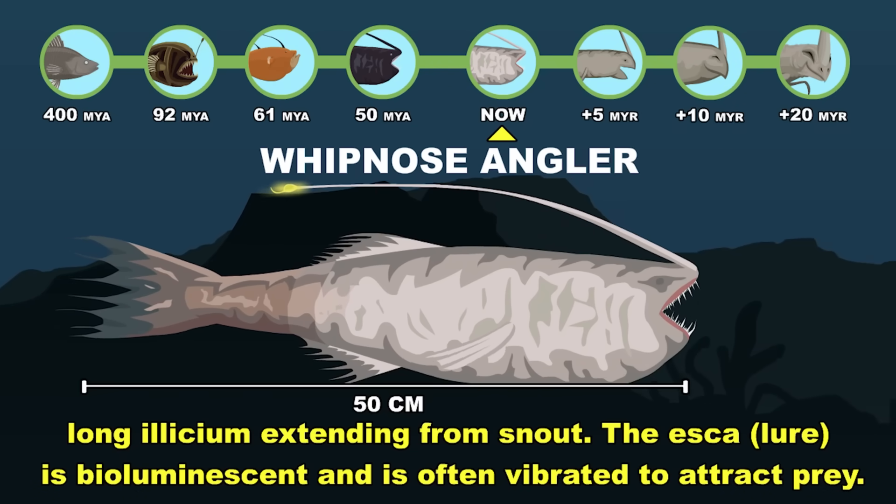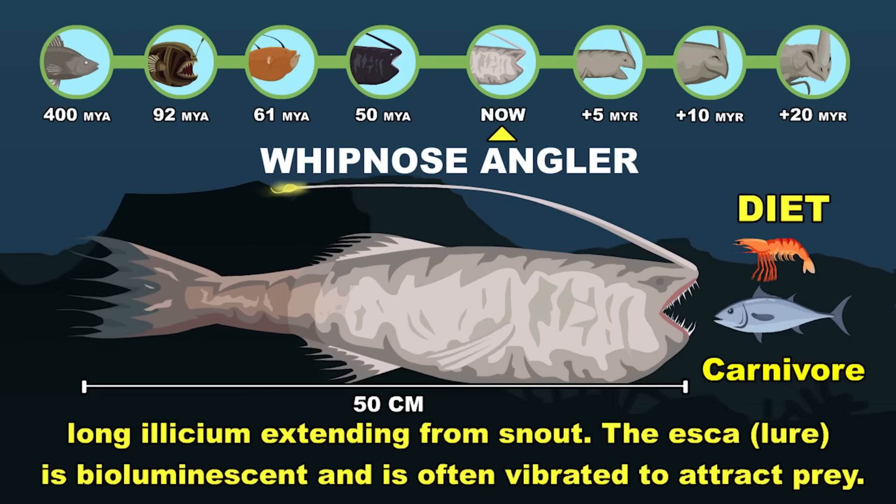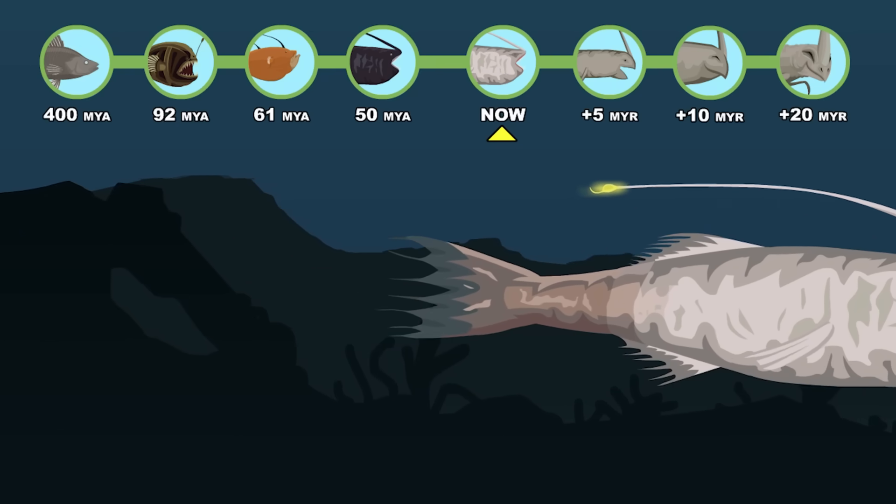The Whipnose Angler — a deep-sea fish with a long illicium, whose bioluminescent esca is often vibrated to attract prey. This is the present day.